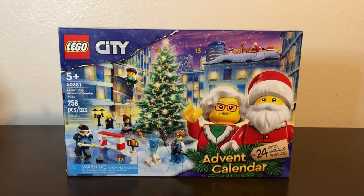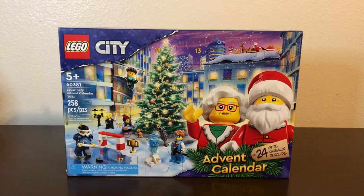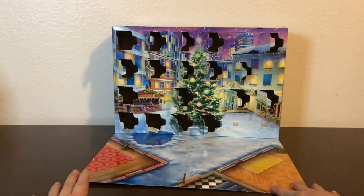We've gone through days 1 through 18, so it's time for days 19 through 24. We already know we're going to be getting Santa and Mrs. Claus — I'll bet those are days 23 and 24 respectively. So we still have four things we don't know, so let's go ahead and find out.